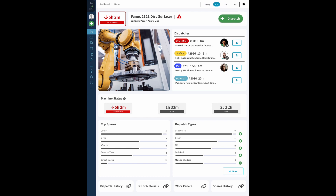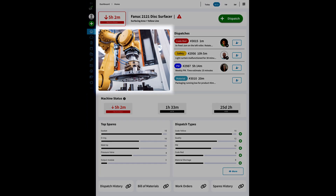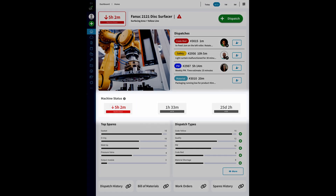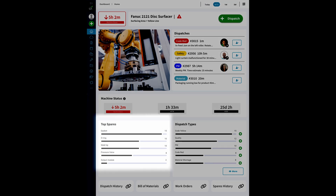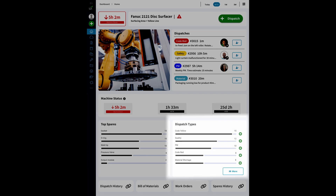So what kind of information does the machine landing page include? Let's take a look. Each unique landing page has an image of the machine, real-time data about dispatches, machine status, mean time to repair, mean time between failures, and information about top spares and dispatch types.